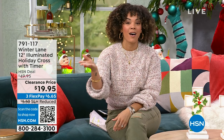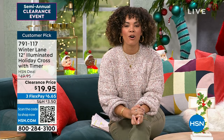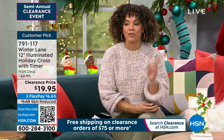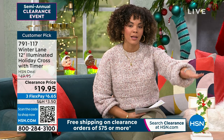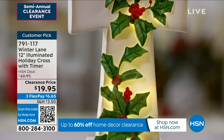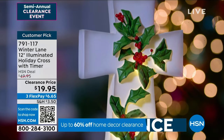Happy Wednesday! We are halfway through the week. It's all things clearance here at HSN — load up that cart because once you hit $75 in clearance, we ship everything to your doorstep for free. From Winter Lane, you get the choice of 12-inch crosses that illuminate — absolutely gorgeous. You can pick poinsettias or holly, and there's a built-in timer. It's a customer pick at 4.6 stars, over 60% off. Item number 791-117.